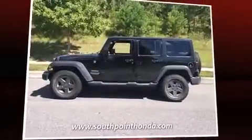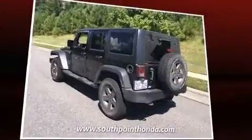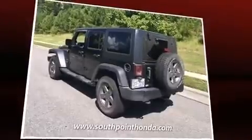Here's a great deal on a 2011 Jeep Wrangler Unlimited. With fewer than 50,000 miles on the odometer, this four-door sport utility vehicle prioritizes comfort, safety, and convenience.